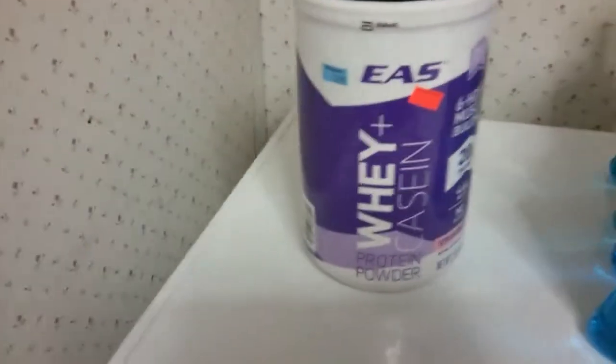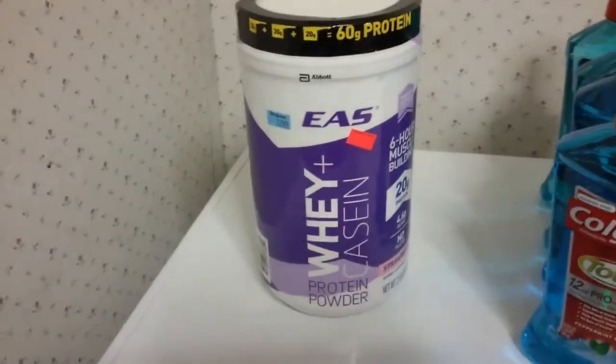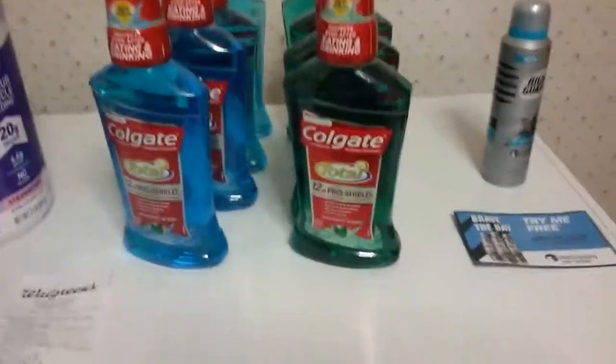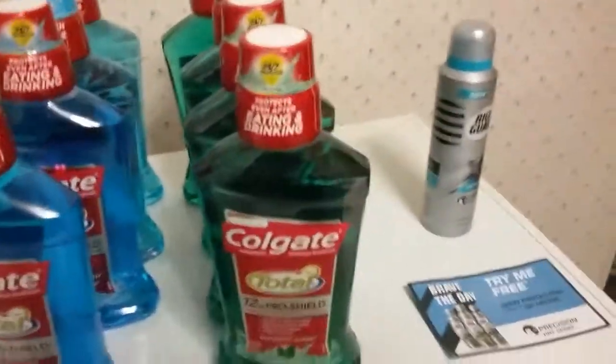This EAS powder is $11.49 — it's a strawberry protein powder. I'm going to use it for the keto diet because there are some recipes I can use it for, and it has 60 grams of protein. After all is said and done, the first transaction included the Colgate and the Right Guard.